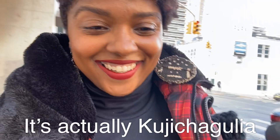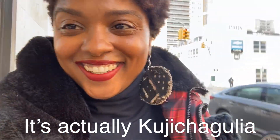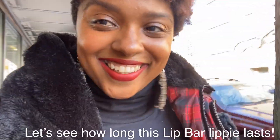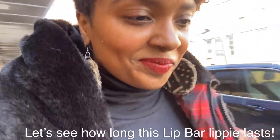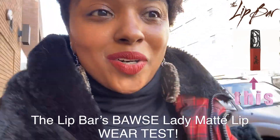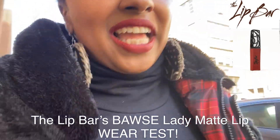It is Umoja and I am going to a Kwanzaa bar crawl in Harlem. I am late because I just worked out, I took a shower, and I forgot my mascara. So we're gonna go get some mascara from Target, and then we're gonna see how long this Boss Lady Lip Bar lipstick lasts throughout the bar crawl. I'm probably going to be out until like seven or eight o'clock.